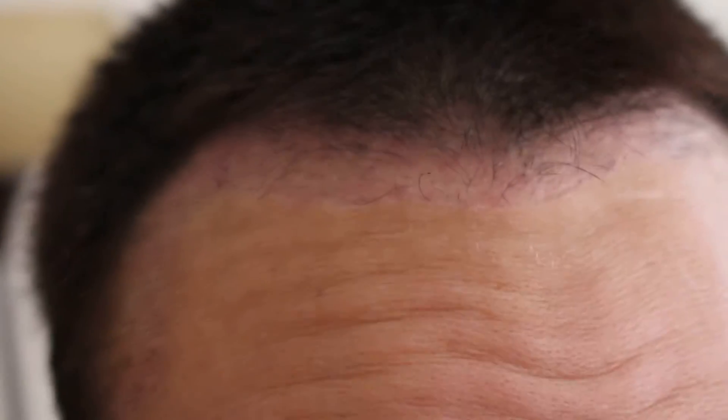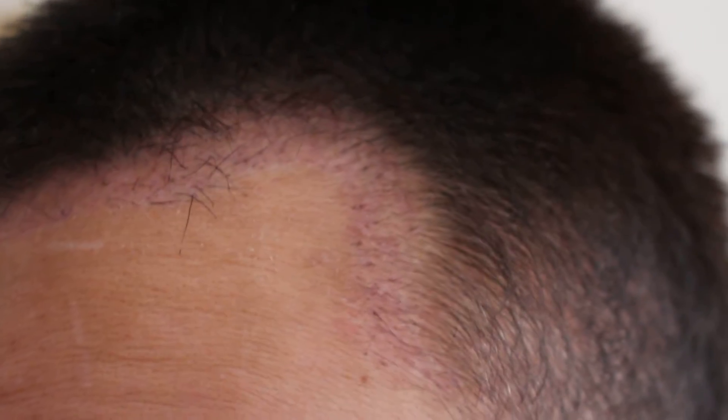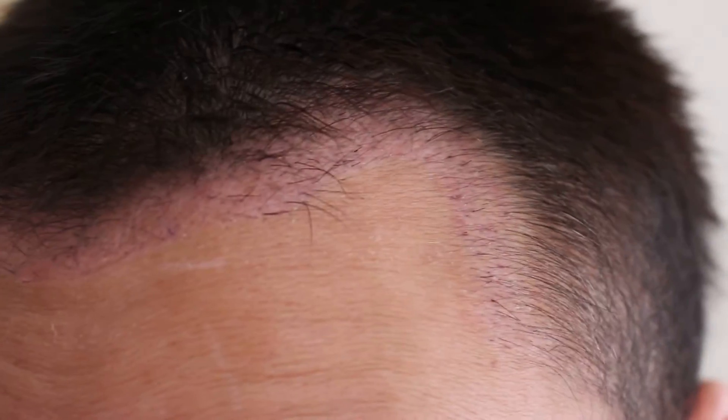Hey guys, welcome to my YouTube channel Hairliciously. I'll be taking you on a journey of my FUE hair transplant progress. I should have done this from day one but didn't get a chance, so today is actually day number 49. I had 1700 FUE grafts implanted to the frontal portion of my hairline.